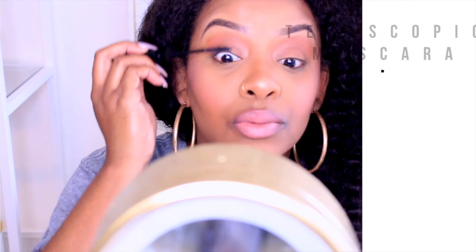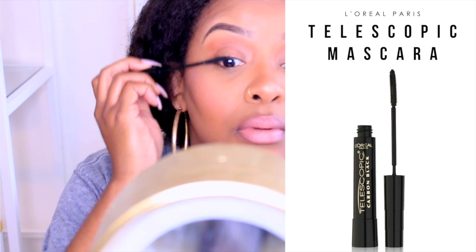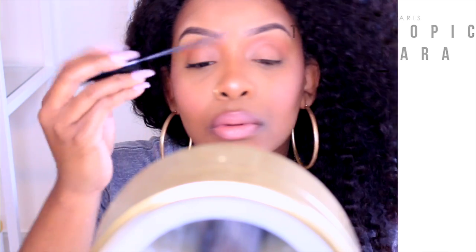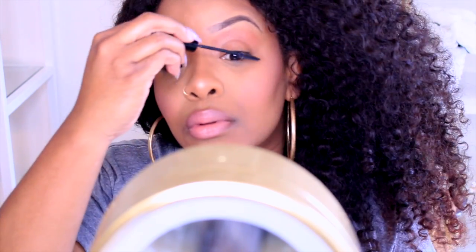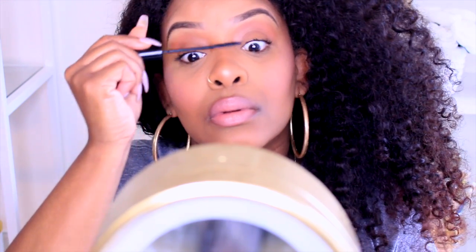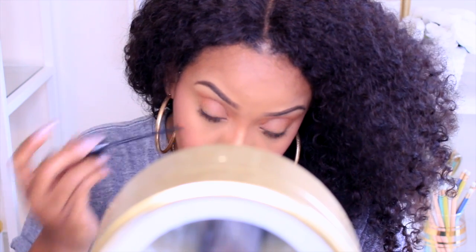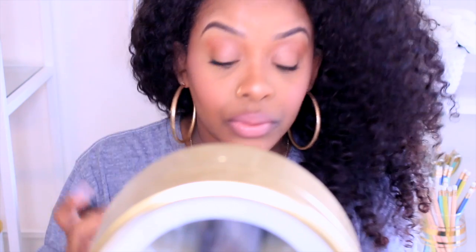Just need to add some mascara, because girl, I have to have my lashes. Without my lashes I just feel so basic — I need some pop. I usually use this mascara, which is the Telescopic Mascara in Carbon Black. I like this one because, as you can see, the wand is so super skinny, so it's easy to apply.